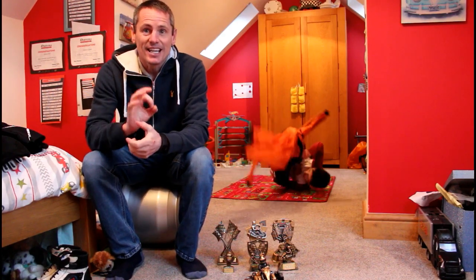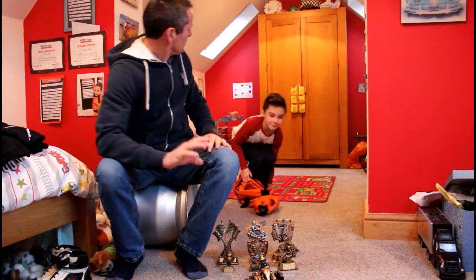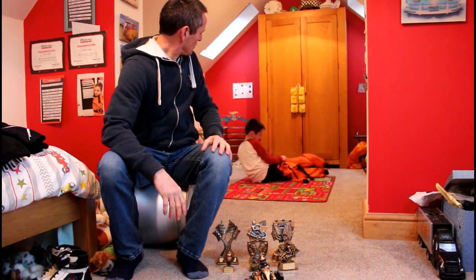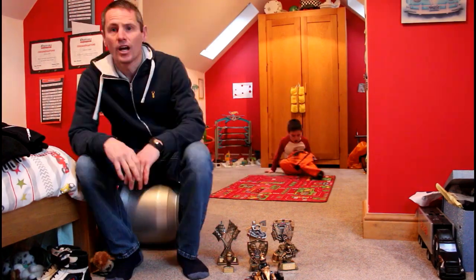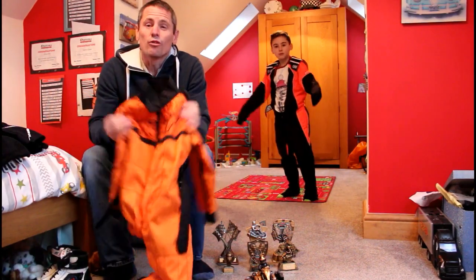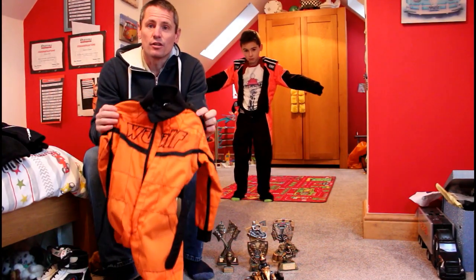Ashton's going to put on a really good example of a race suit which is good value for money. As you can see, Ashton has put it on and it's a really good race suit for summertime. Wolfsport are really affordable, decent kind of race suits.